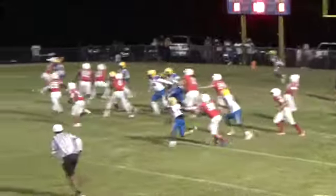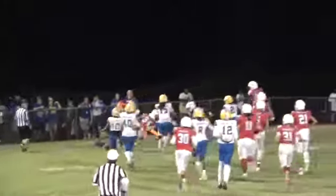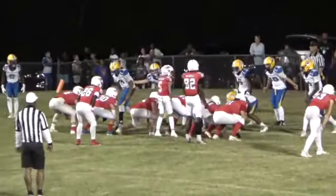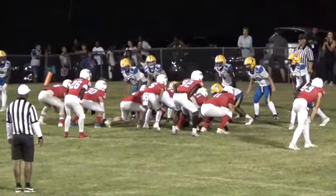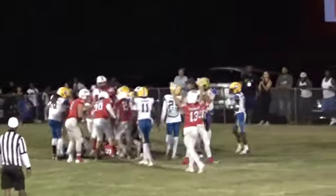Nesbitt takes a snap, he's running to his left, he's got blockers in front of him. One for the Patriots. Cheshire under center — he's going to get it, he's going to run up the middle. And he's in.